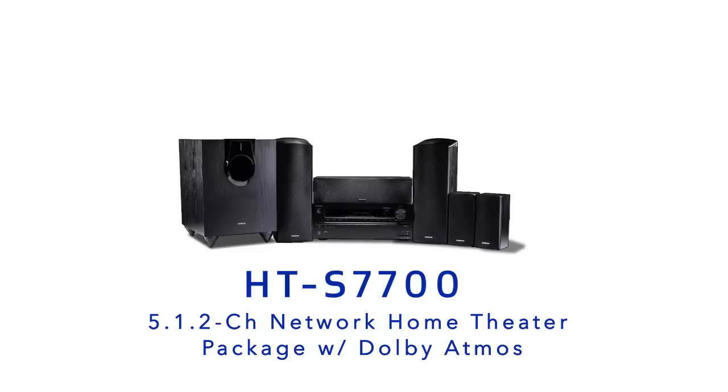The first home theater package with Dolby Atmos. It's everything you need to enjoy next-generation entertainment at home.